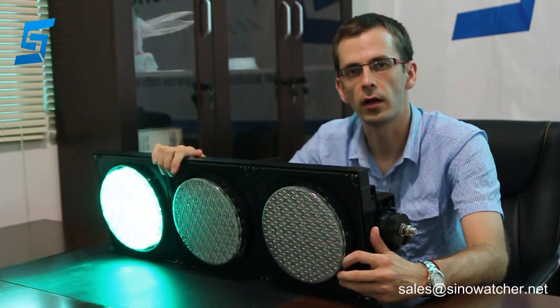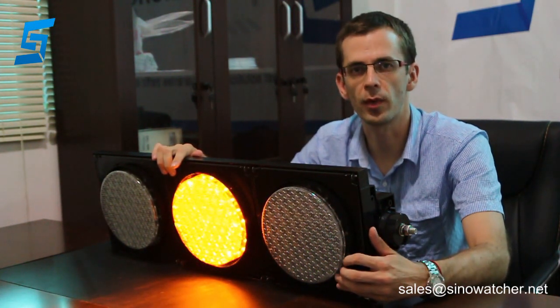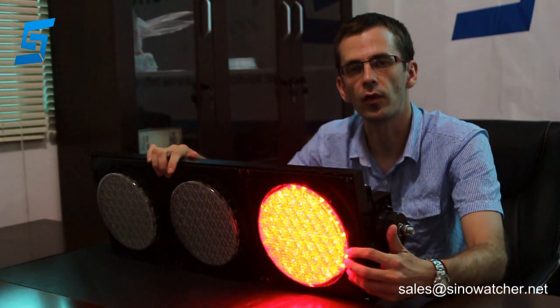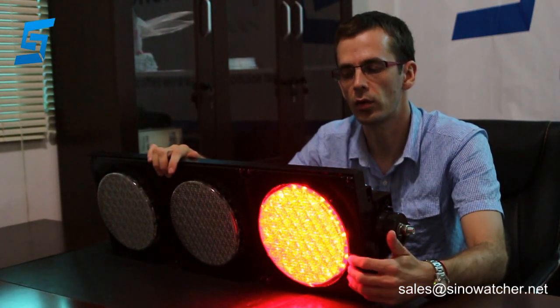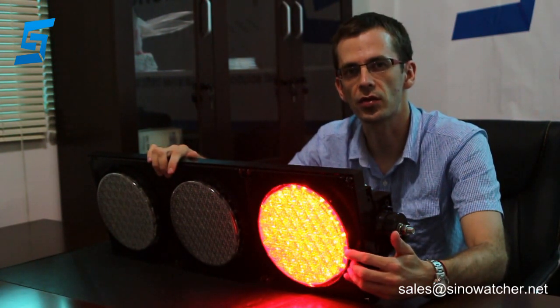It has been tested for high humidity, salt, and high temperature environments, with a 72-hour aging test. It has a rating of IP65, and can work in temperatures between minus 40 up to 80 degrees Celsius.